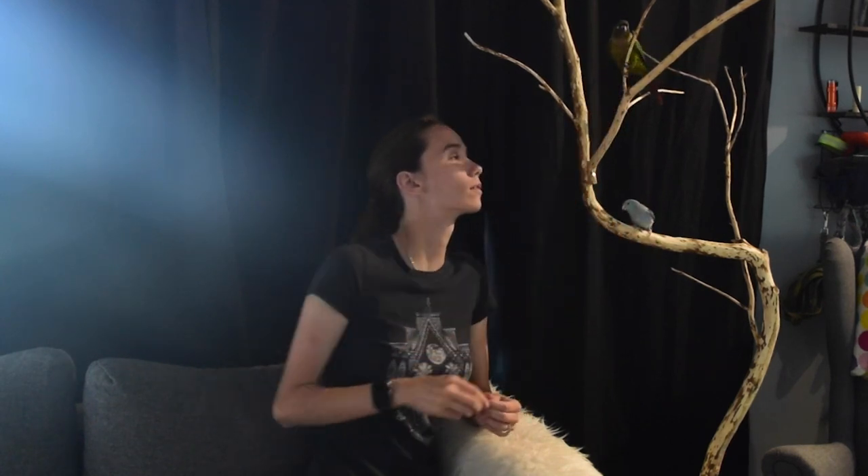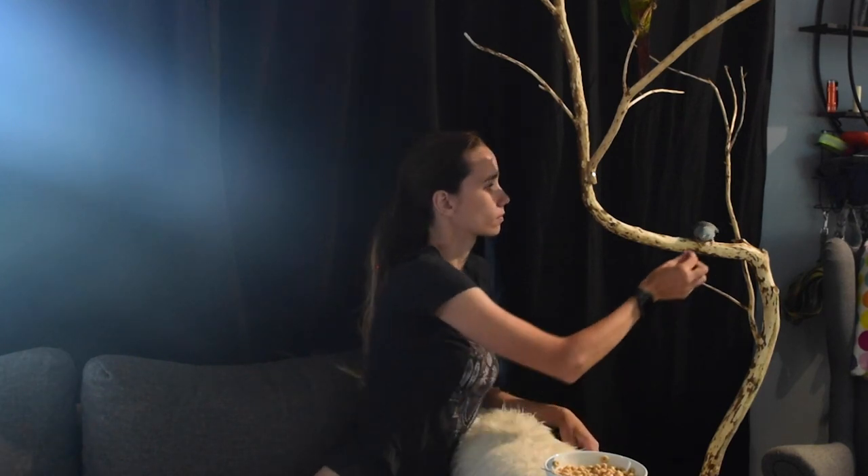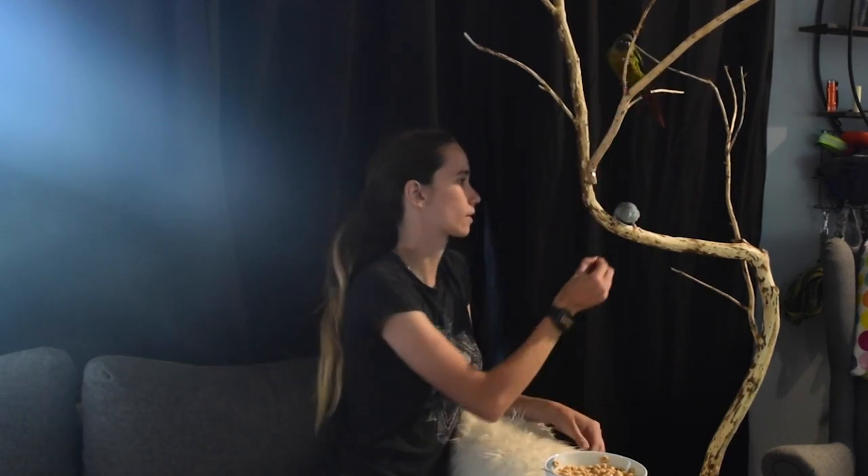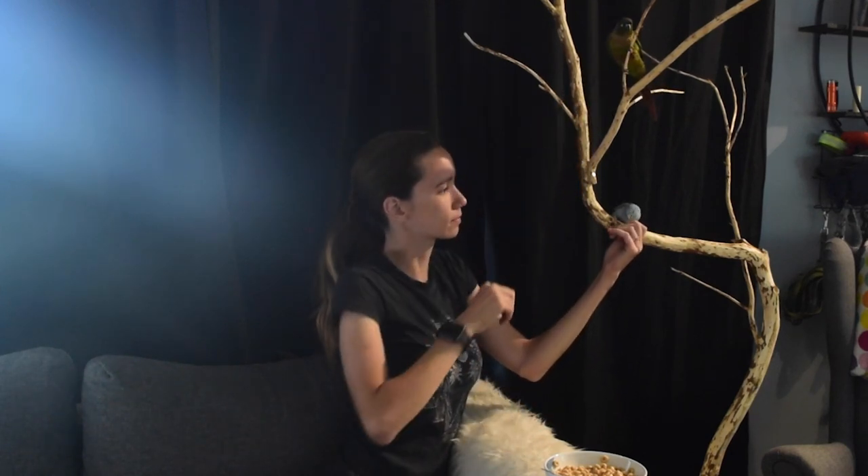Once they're doing this pretty consistently and you can tell they're just going to stand on the perch and not trying to go anywhere, you're good to progress to the next step: adding some temptations. We're not going to add anything too crazy — I'm just going to put a bowl of cereal near them. How close you put it depends on how much of a mooch your bird is. We want them to notice the bowl but not react to it. If they fly at the bowl, just pick them up, put them back, reset them, and treat them for being there. If it's too tempting, move the bowl further away.